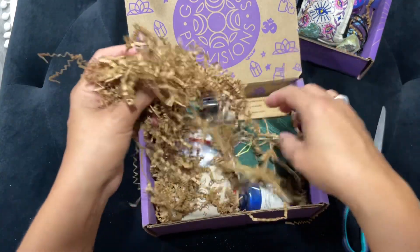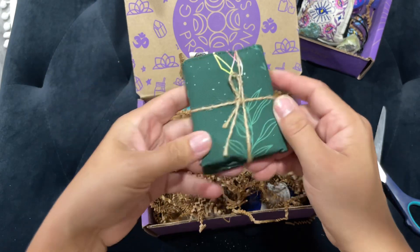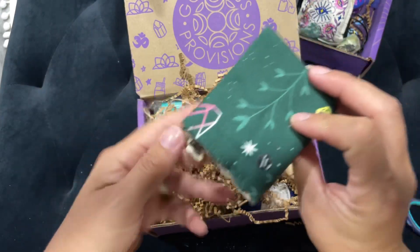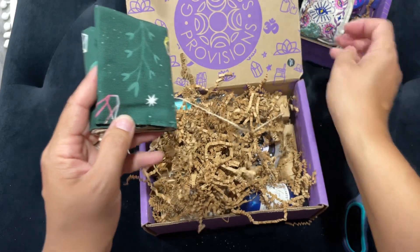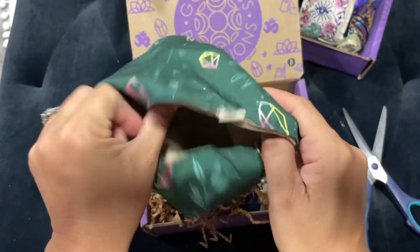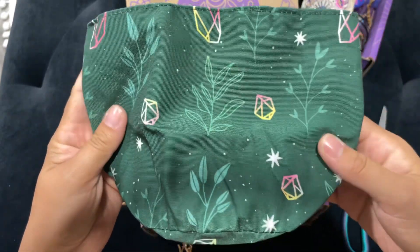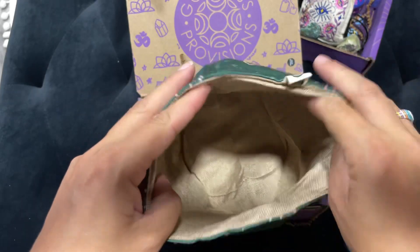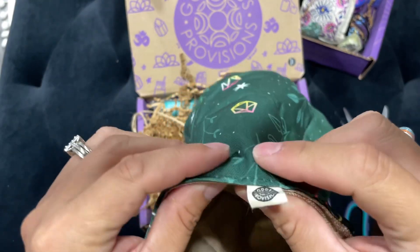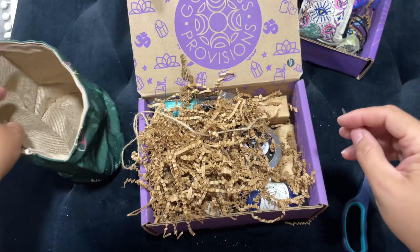All kinds of goodies. This looks like a cloth, so we're going to open this up first — cutely wrapped. It's a bag, like a nice thick bag. It's got crystals and herbs on it. This is really good material. Look at that — you can put all kinds of stuff in there.